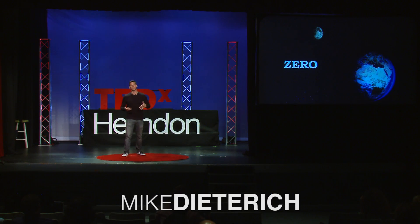Good afternoon. Today I'm talking about the goal of zero, specifically approaching zero energy, zero waste, and zero water.